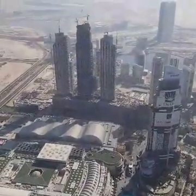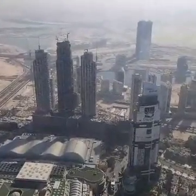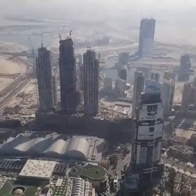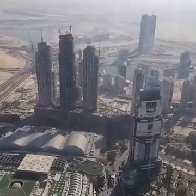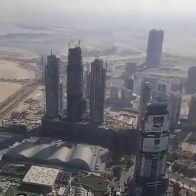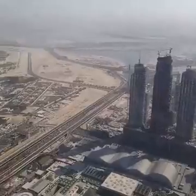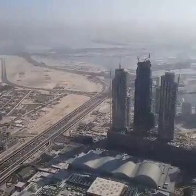We also have buildings being built — there's probably about a good 60 skyscrapers going up right now. It's insane here. I'd love to come here and work on some of these buildings. You also have so much room to build here.